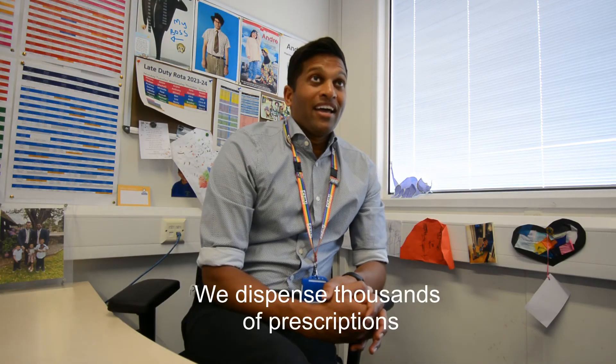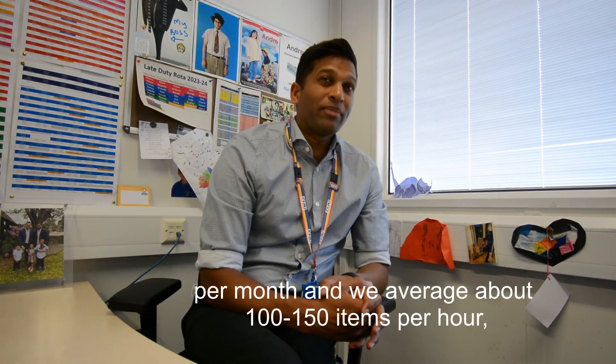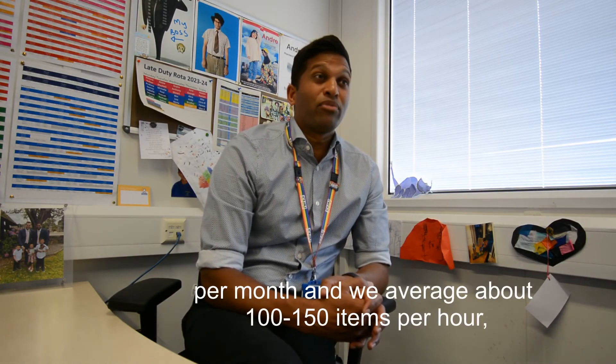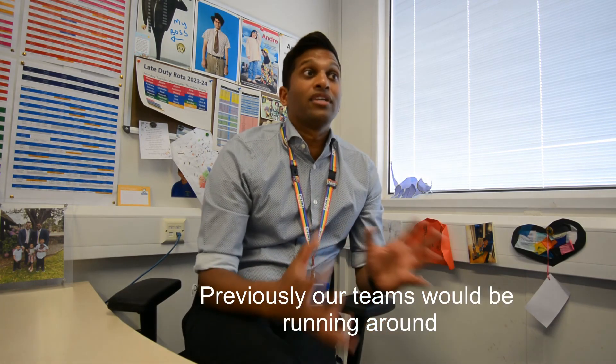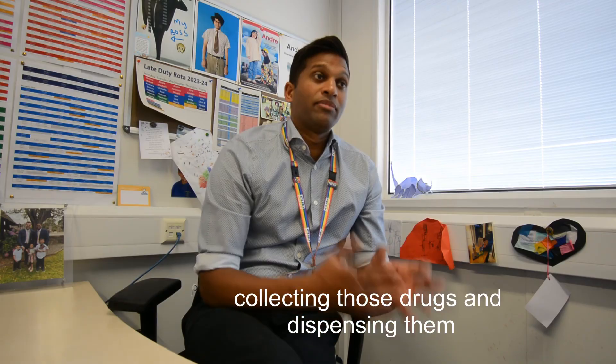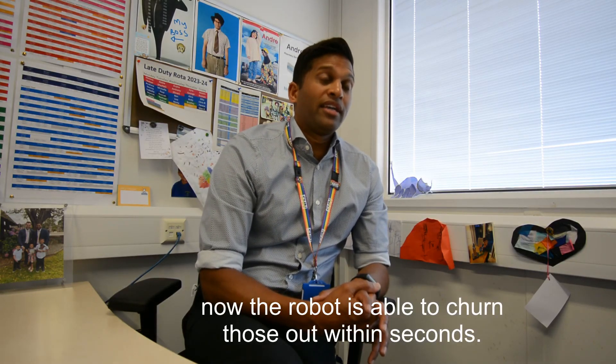We dispense thousands of prescriptions a month and we average at about 100 to 150 items per hour — so that's a lot. Previously, our teams would be running around collecting those drugs and dispensing them. Now the robot is able to turn those out within seconds next to the dispenser.